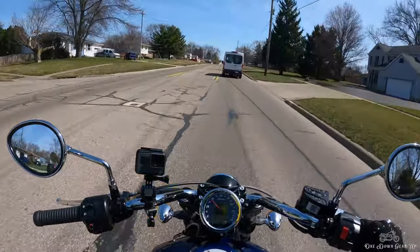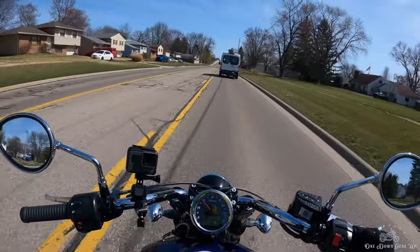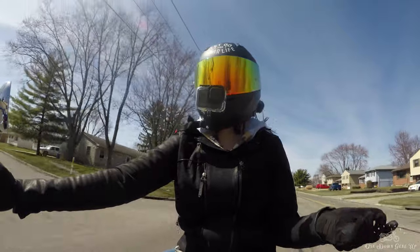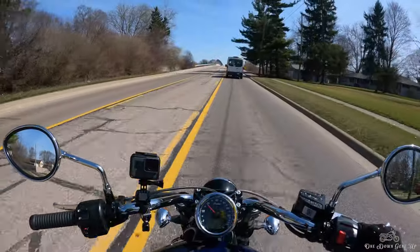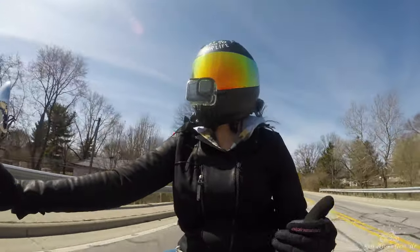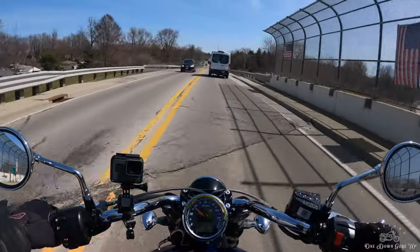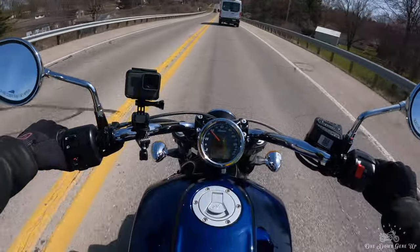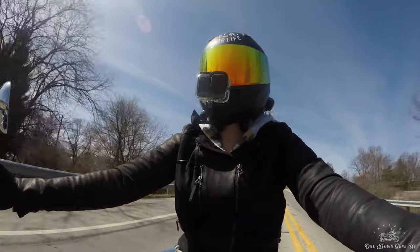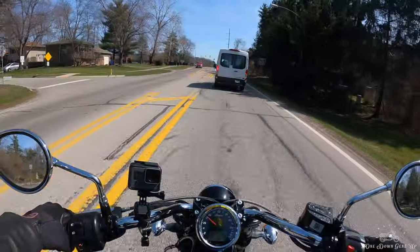What I love about the Scout is that it's a very nice entry point to the Indian brand. You can definitely tour on a Scout — there are plenty of people who have done it, especially with the new Batwing fairing you can get, and you can also throw some bags on here. That's one thing that made me think twice about getting the Bonneville versus the Scout. There are people who tour on Bonnevilles too, but this is more of your classic cruiser style.